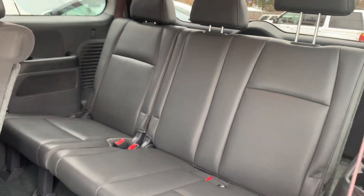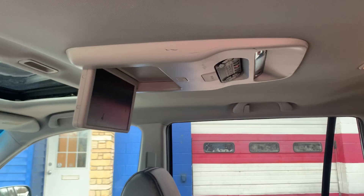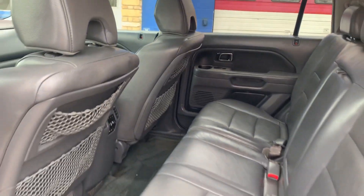It has the gray leather interior and a DVD for entertainment for children or rear passengers on a road trip.